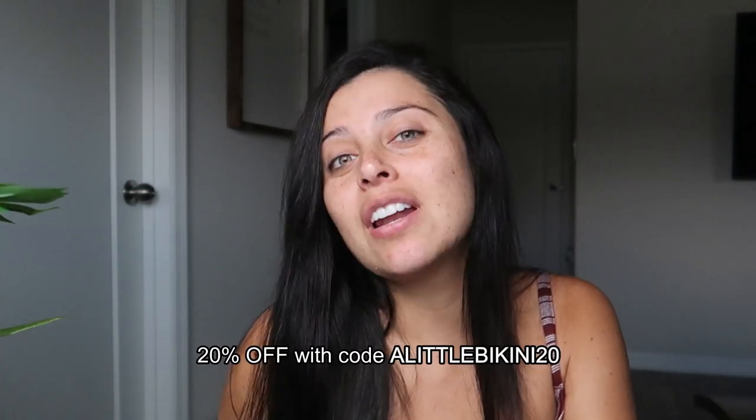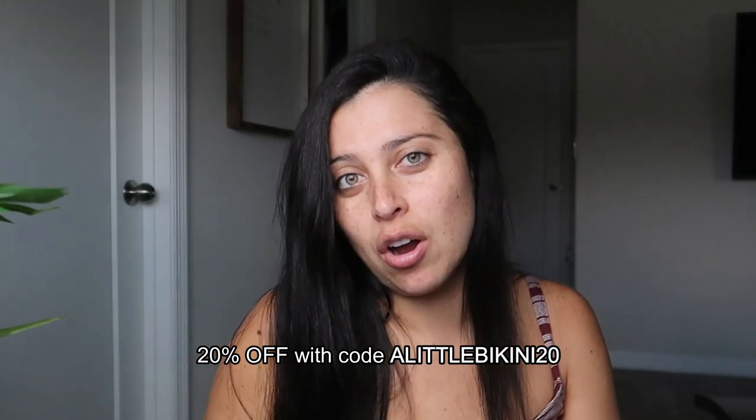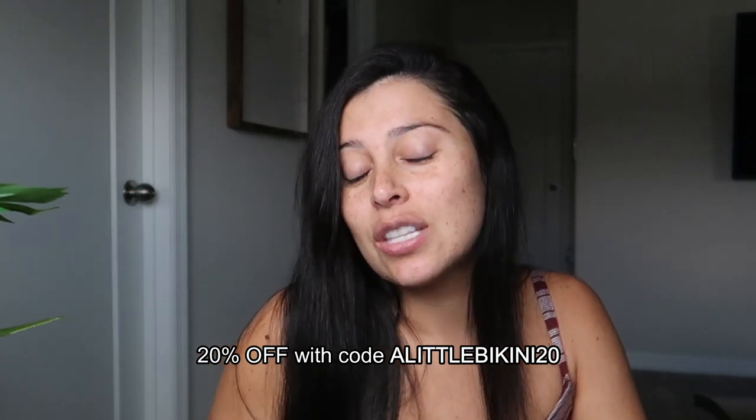Definitely stay posted for pictures I'll be posting trying to get the post-baby body back. I hope you loved today's quick haul. Don't forget to get 20% off any item or set from Stronger with code ALITTLEBIKINI20. If you have any questions on sizing, please comment and let me know — I'm more than happy to help. Stay posted for more hauls to come. Love you guys!